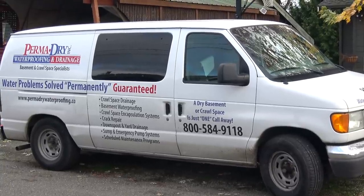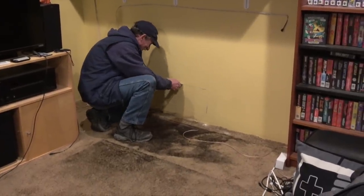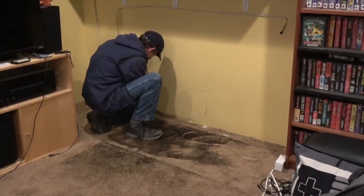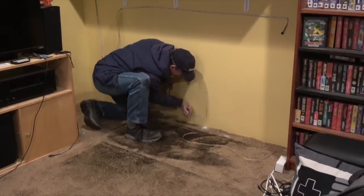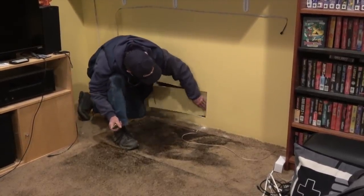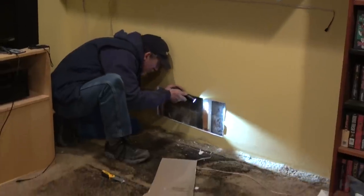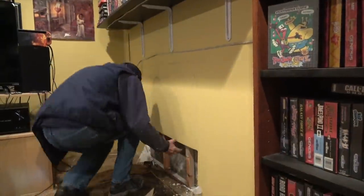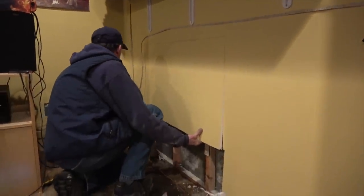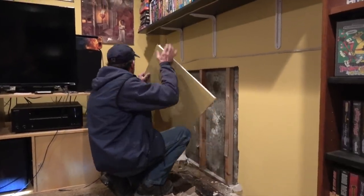It's the next day and PermaDry has shown up. The first thing they want to do is cut into the wall, which makes me a little sad, because once you cut into the wall you know you're looking at real dollars. They cut a small patch to see how much damage there is, still don't know exactly where it's coming from, and then ask if it's okay to cut a bigger hole. Oh man, my heart was sinking.